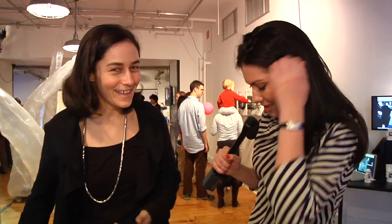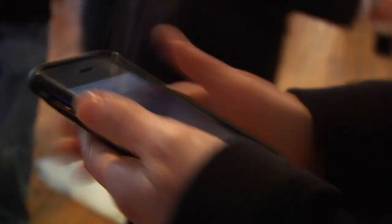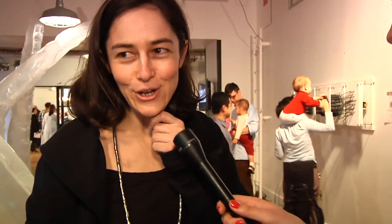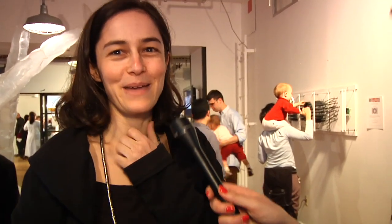How heavy are these? Because they look like they're pretty sturdy. It was the first prototype, so I oversized it a little bit. Hopefully the next prototype I can do it more compact and light. Have there been any mishaps or accidents with these shoes? Not yet, but I'm expecting some.